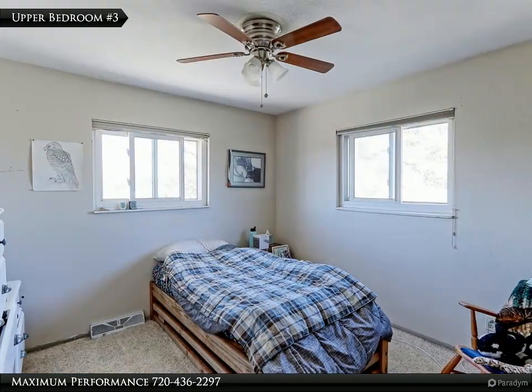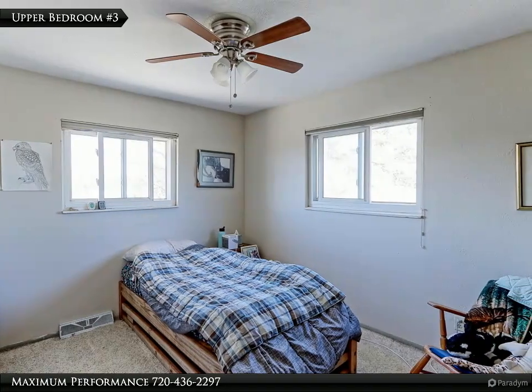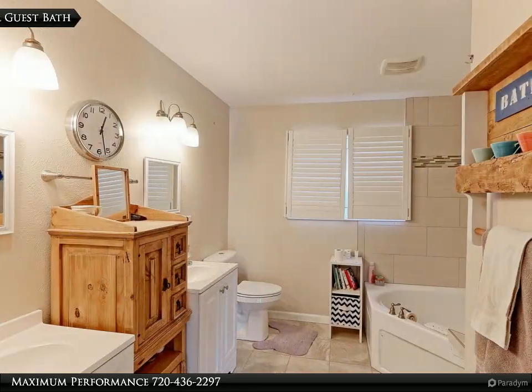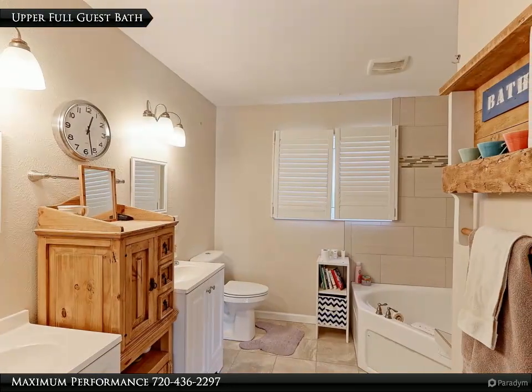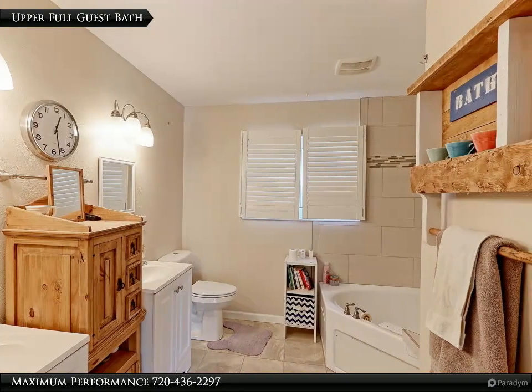This 13x10 upper bedroom has freshly painted walls, large closet and views of the ranch and mountains out the windows. The large upper guest bath has dual vanities, travertine tile floors plus a jetted tub and shower with designer tile surround.